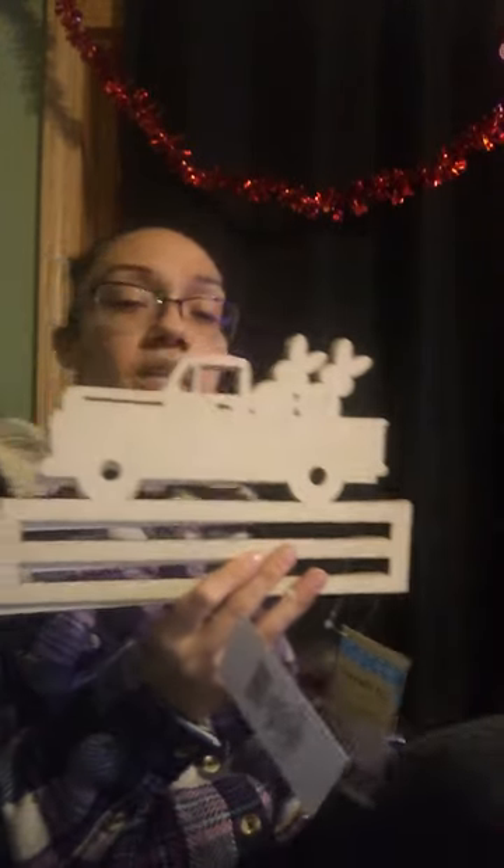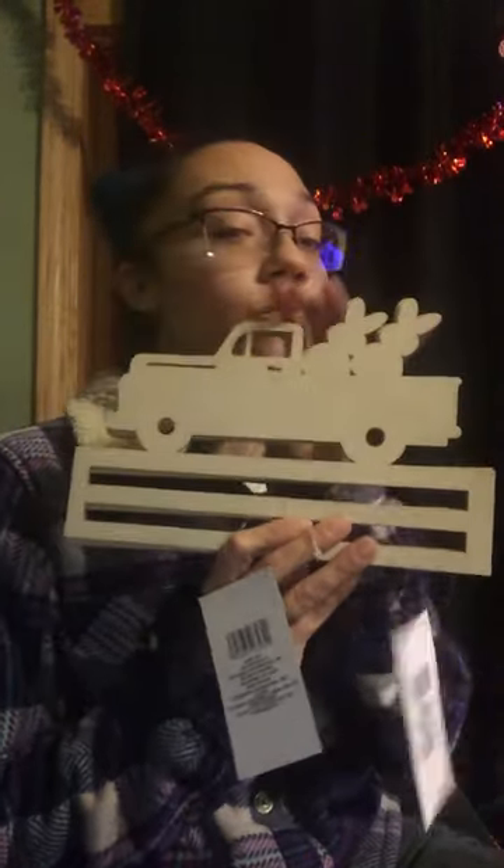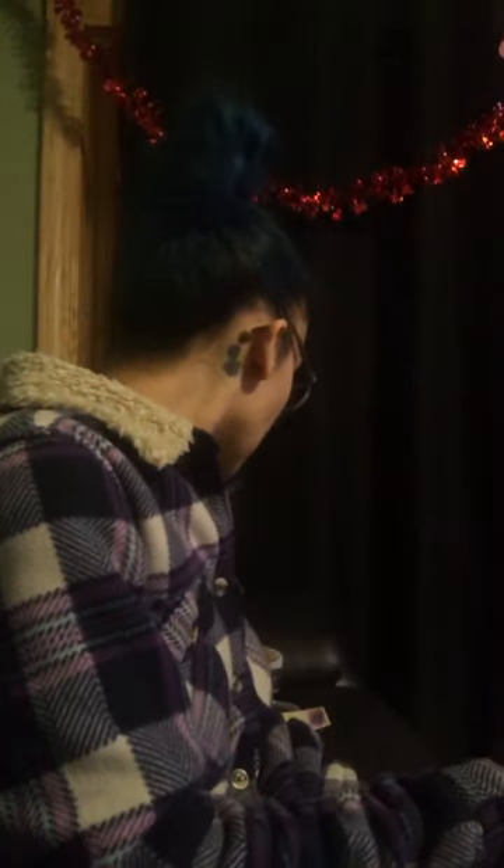I also grabbed this one — the bunny truck. It's 6.4 inches by 10 inches, so cute. You can incorporate it with a wreath or put it on your plot with a stake in the back. Just make sure you take the proper precautions to weatherproof them for rain and outdoor conditions so they last longer.